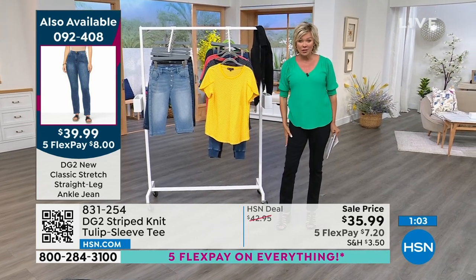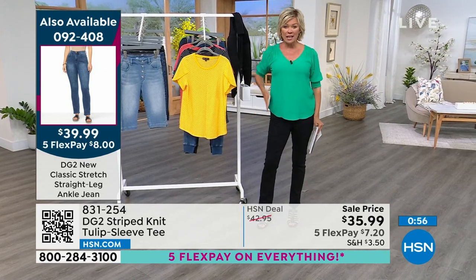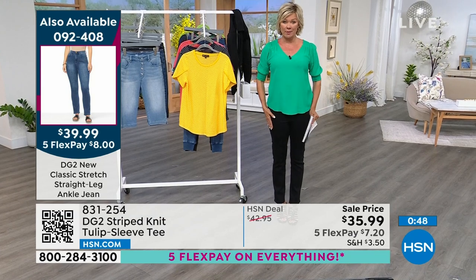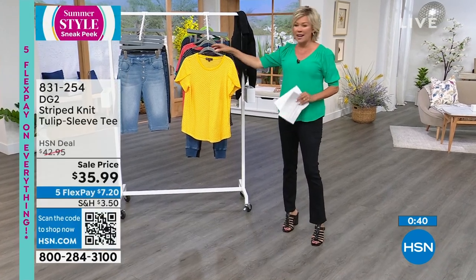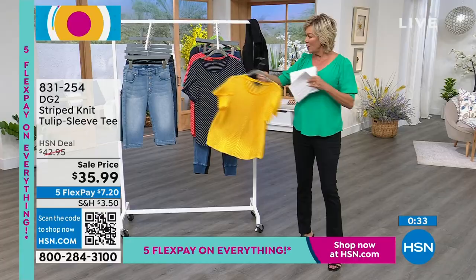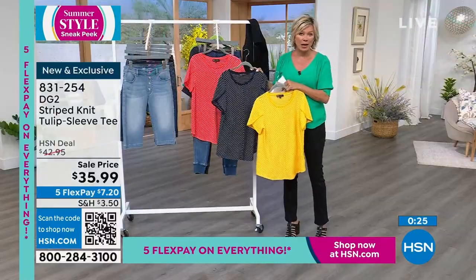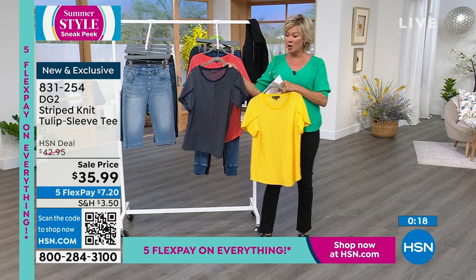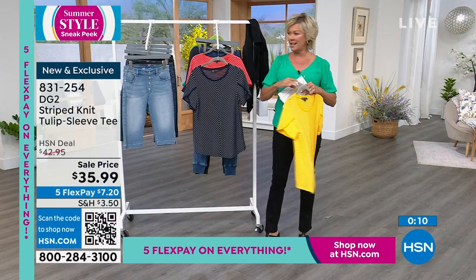The jeans I'm wearing are still to come — item 924-08 at $39.99. Classic stretch in an ankle straight leg — not skinny, not boot cut, just straight all the way down. Still to come with the full range of colors and three different lengths. Navy goes with every shade of denim. The optical illusion of the angles going inward creates a slimming toward the middle.